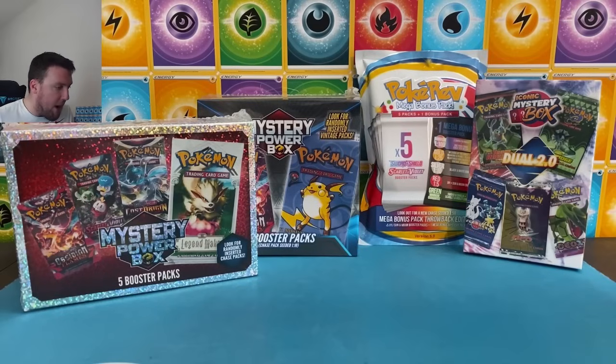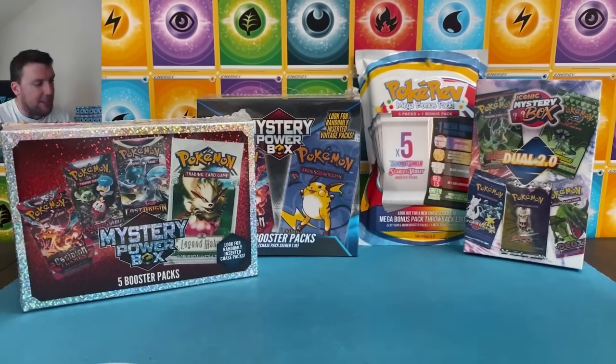I'm actually quite nervous for today's video. We're going to be opening — I actually have two of these, I have a second one over here. We'll get to that in a second. More than $600 in mystery boxes today. Granted, the majority of the cost is the Iconic box down here.